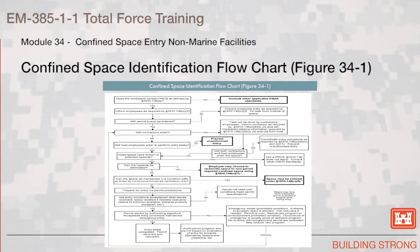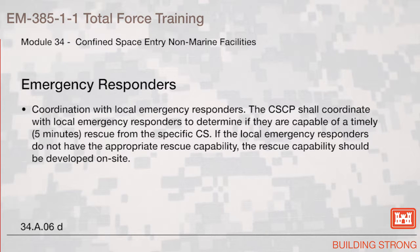Emergency Responders. The confined space competent person shall coordinate with local emergency responders to determine if they are capable of a timely rescue — within five minutes — from the specific confined space. If the local emergency responders do not have the appropriate rescue capability, the rescue capability should be developed on site.